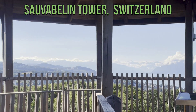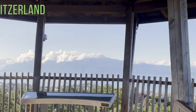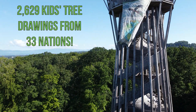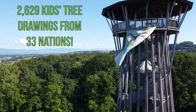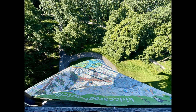The Swiss Alps, viewed from a 35-meter-high tower in Switzerland. Nestled in a forest, it's the perfect place to film a giant 7-meter-long banner of 2,629 kids' tree drawings. Kids drew what they loved most about trees as a way to help cool the Earth.